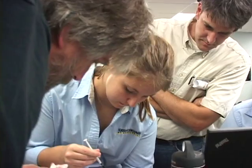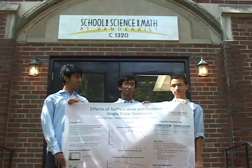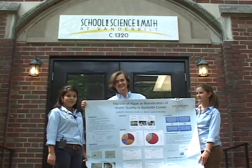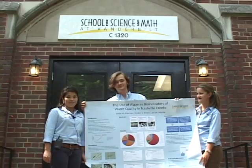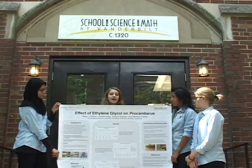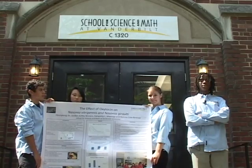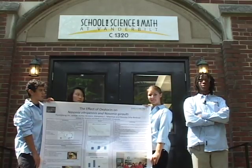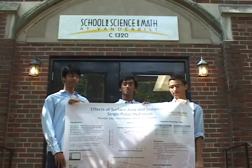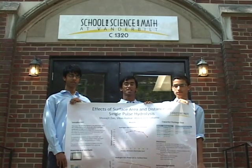In junior year, we completed original research projects based on our own interests. We studied the effects of surface area and distance on short pulse hydrolysis. We studied the use of algae as bioindicators of water quality in natural creeks. We studied the effects of ethylene glycol on Procambaris, which is a species of crayfish. We decided to study the effects of oxytocin, a mammalian hormone, on Nasonia vitropinus and giralti — two wasps.